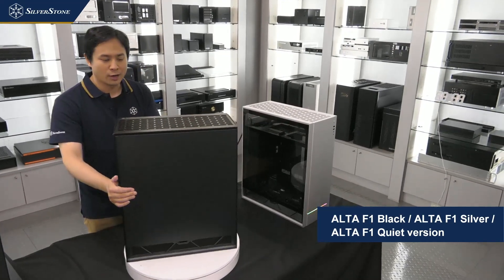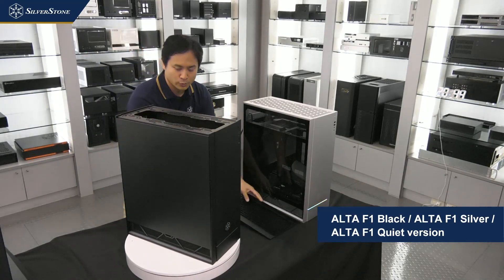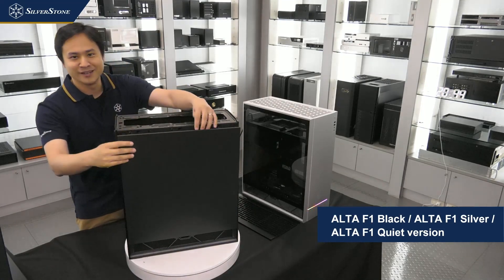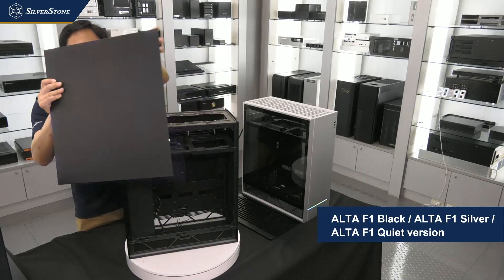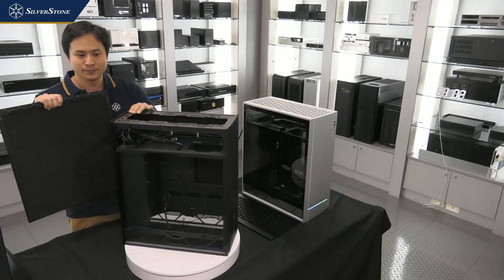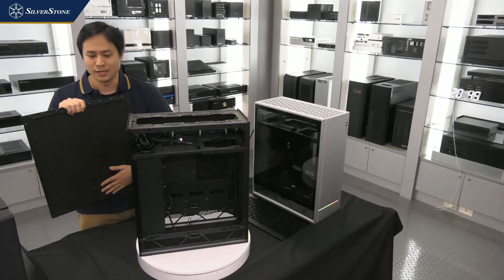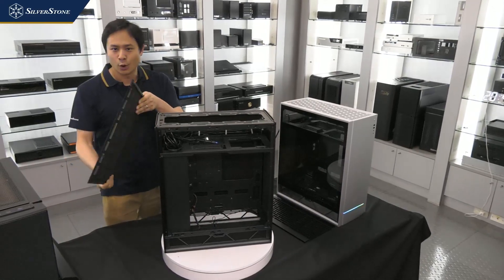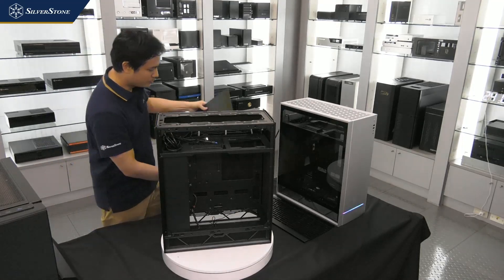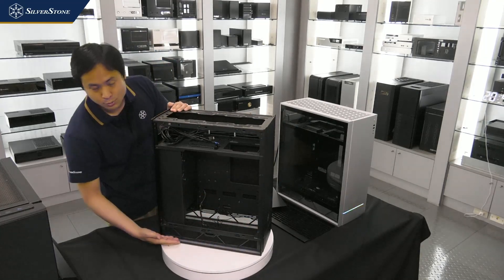Let me quickly show you how to remove the top cover — it has a magnetic top cover so you just lift it up. Then to release the side panel, press this button here and pull it up. The quiet version of the case is built with two steel side panels, and both side panels have sound dampening material applied to the entire panel on the backside. The same material is applied to the front and bottom of the case where the air intakes are.